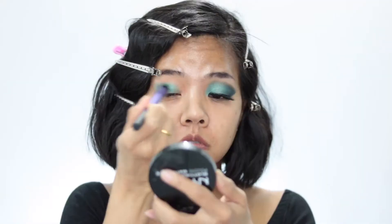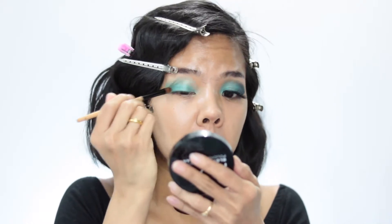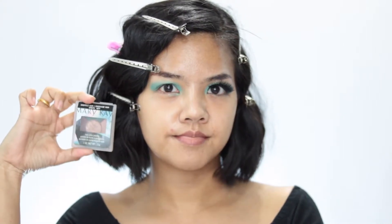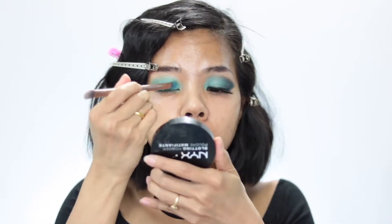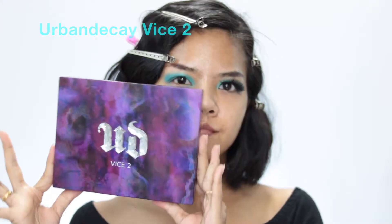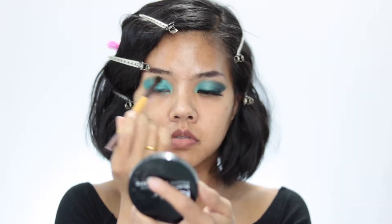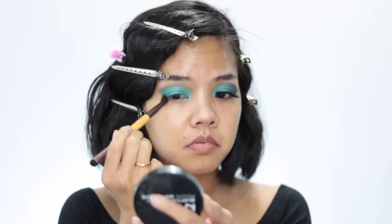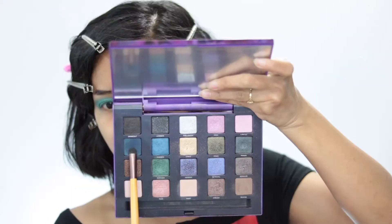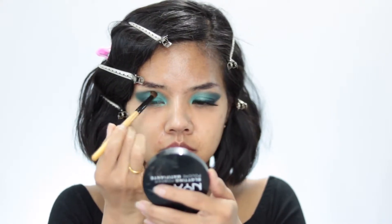For eye base, I use my Maybelline Color Tattoo in color 50 Emerald. I put it on my eye first, then add more product with my flat synthetic brush and buff it out with my ELF eye contour brush. For the next color, I use my Murray K eyeshadow palette in that mermaid green color and put it on top of the base. Then I use my Urban Decay Vice 2 palette in color Rewire to put it on my crease and a little bit on the outer area of my eyes. I take my clean blending brush to blend everything out, then use a darker blue-green color to darken up my outer eye shadow.